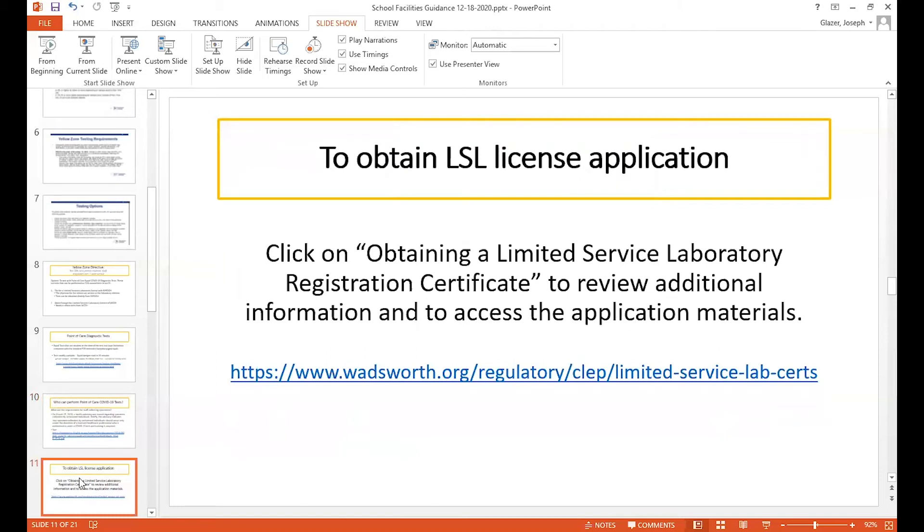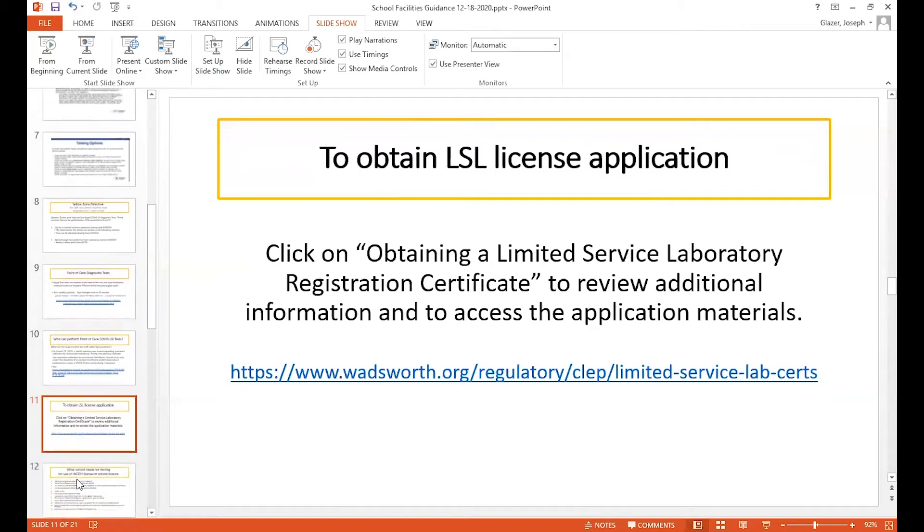To obtain a limited service laboratory license, you can go to the hyperlink on this slide. This will take you to Wadsworth, which oversees all of these licenses from the New York State Department of Health, and the application materials are there. It's a simple application. It costs $200 and is very simple to complete.